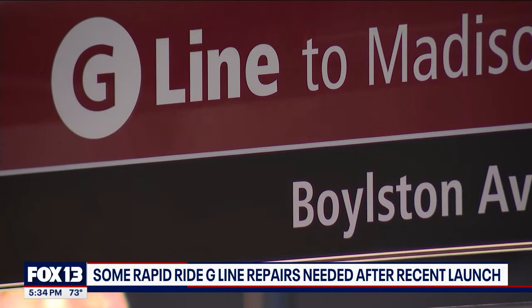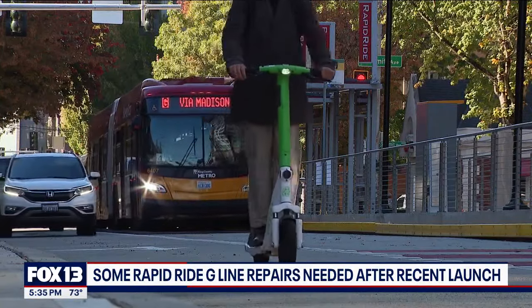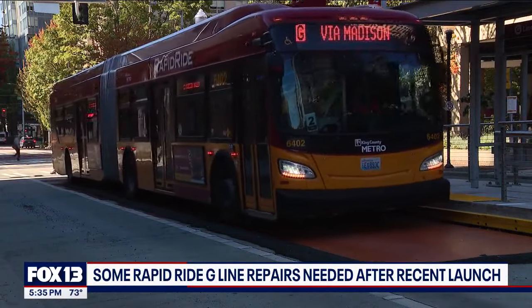A more complex fix is needed for some center median stops along the line, which aren't the correct height for wheelchair access. Before service started, King County Metro had a testing period, during which they discovered that three bus stops were a fraction of an inch off in height. A short-term solution was implemented — a metal plate to slightly raise the pavement — to ensure alignment so that the wheelchair ramps continue to work smoothly. A permanent fix might involve adjusting the bus suspension or the platform base.